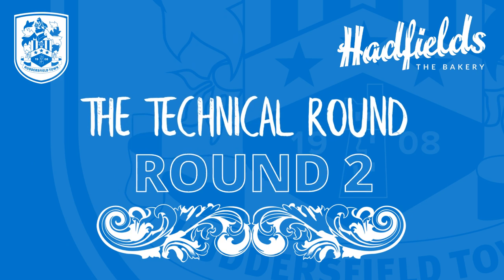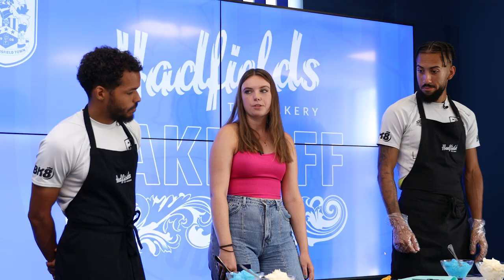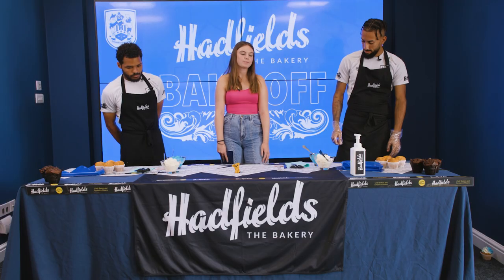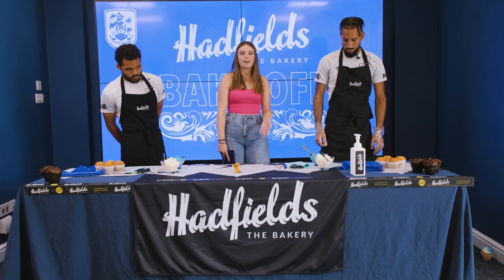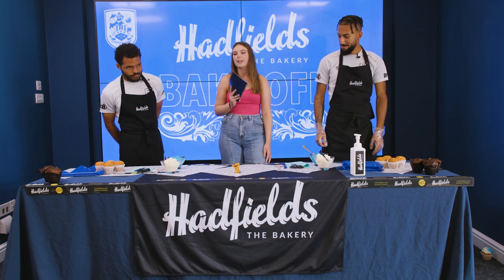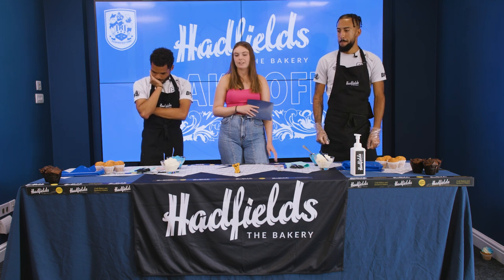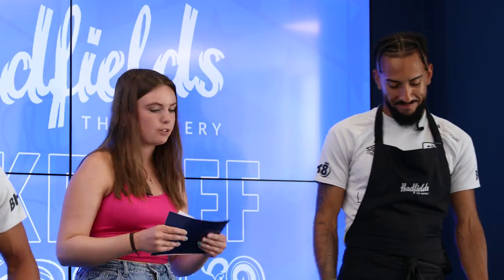Welcome to round two, which is the technical round. In this round you'll have to design and decorate three identical cupcakes. The time you'll have is how long it takes your opponent to answer 10 questions, which will test football and baking knowledge. You will be judged on your aesthetic and how identical your three cupcakes are. So when you're ready, let's go. Dwayne, you're up first. Sorba, you're answering the questions.